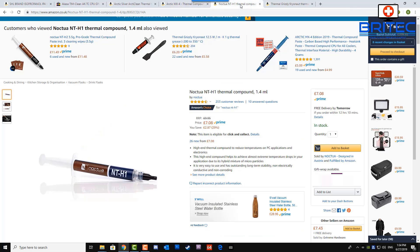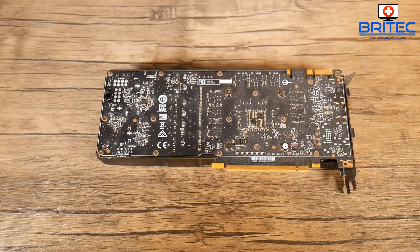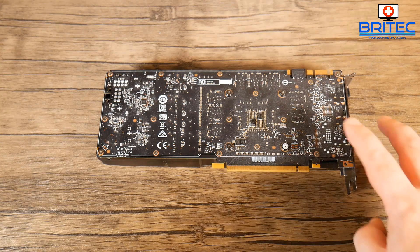For new thermal compound, you can buy something like MX4, which is pretty cheap and affordable. Noctua also has a range of thermal compounds to choose from. Liquid metal is an option but it's a bit more dangerous, so be very careful. The Thermal Grizzly Kryonaut compound is probably one of the best on the market.